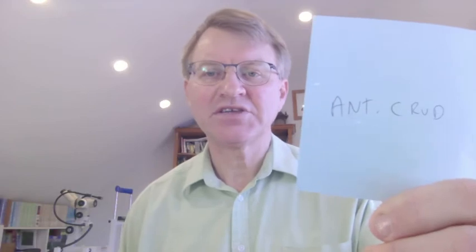Homeopathically, I'll write down what I've found works quite well. This is ant crud — antimonium crudum — a type of homeopathic preparation. If you've got a young child with this, ant crud 6 often works quite well. You can go to a homeopathic pharmacy and ask for ant crud 6, and you would just put one or two granules in the baby's or the child's drinking water each day. That's going to help quite a lot.